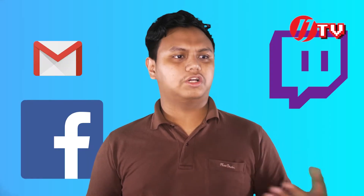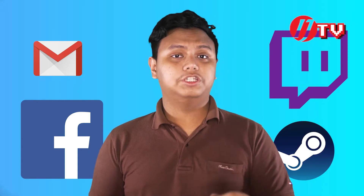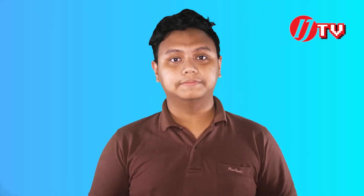So we'll see keyword number 2. If you have any account, you can find your email, Facebook, Twitch account, and Steam ID. If you have any password, you can find your password. For phishing, you can send phishing.